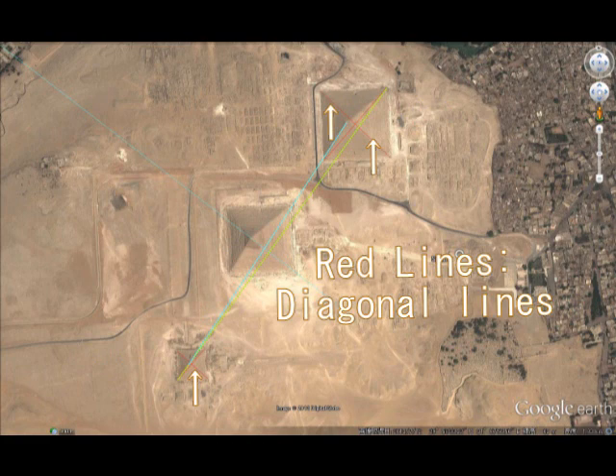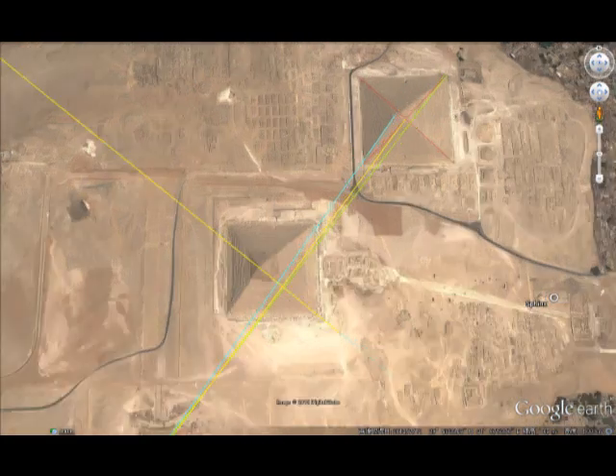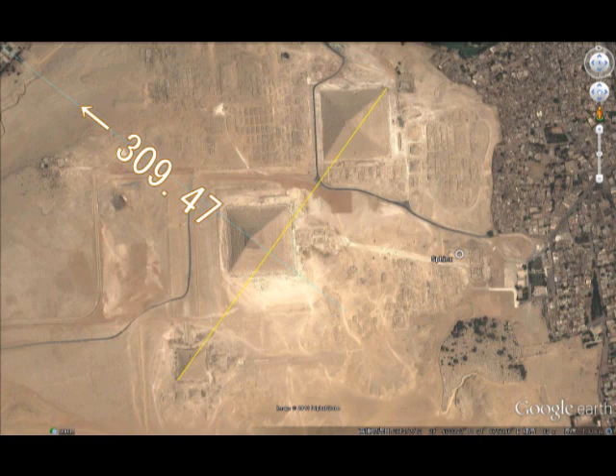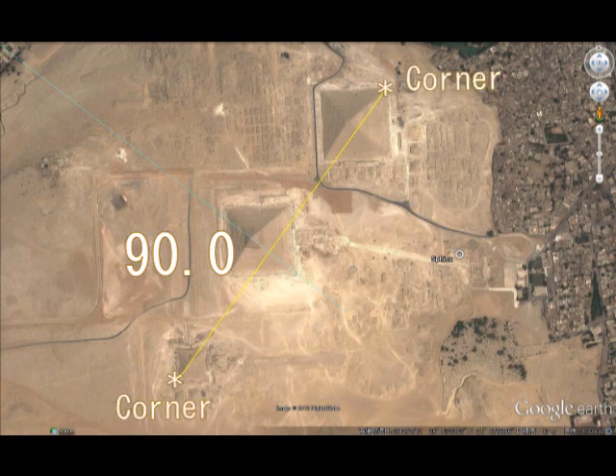Here are diagonal lines, right? And I draw a line between the cross point of the diagonals — this is the point — and the angle is here. So I have to choose one of them: which one is the most accurate toward Teotihuacan. The angle toward Teotihuacan is 309.047 degrees.